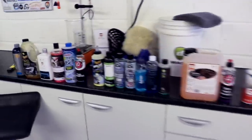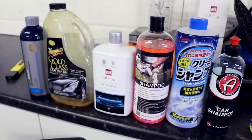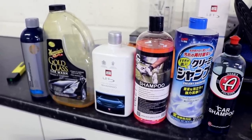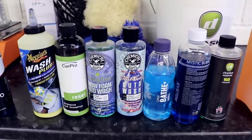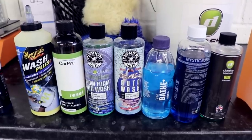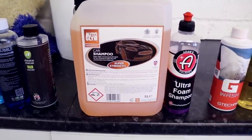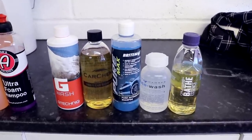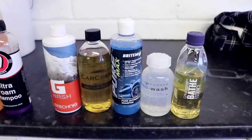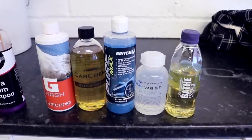Very quickly I've categorised all the shampoos into different concentration categories. Here are all the standard concentration shampoos where you use a lot more product but don't have to worry so much about dosing. Here are the middle order which offer a higher concentration closer to around 1 to 500. These two shampoos are around 1 to 1000, getting into the high concentrated category. And then these five shampoos — G-Wash, Car Chem, Pure Max, Auto Wash, and Gion Bathe Essence — are the highest concentrations at close to 1 to 2000.